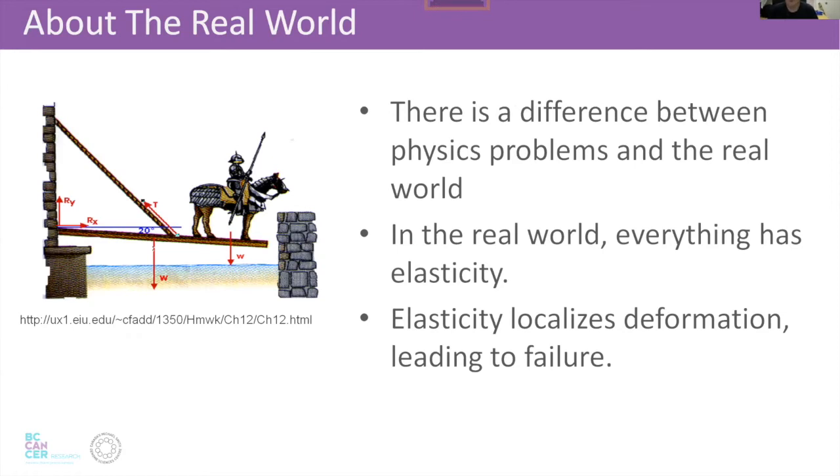The real world. There are two things obviously different between the real world and physics problems from early undergrad. One is friction, which is more complicated in the real world than high school tells you. But my bigger issue is that in the real world, everything is elastic. Elastic deformation is localized and it's hard to spread stress around, therefore it leads to failure. This is a really common principle in all kinds of structural design: elasticity localizes deformation leading to failure. This is attributable to Jean-Claude Barré de Saint-Venant, the father of elasticity according to Alex Slocum — this is Saint-Venant's principle.